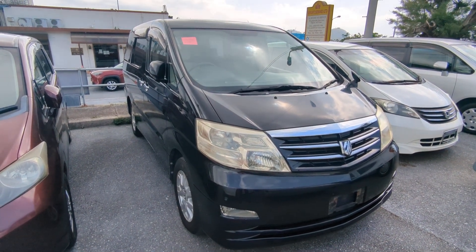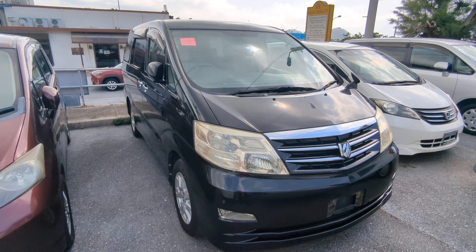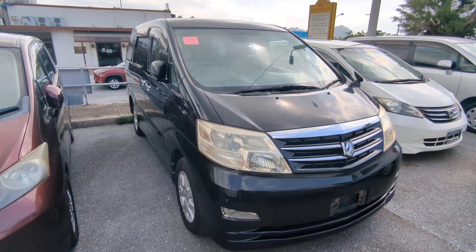Today I'm going to show this 2005 Toyota Alphard that just came in. It's got 81,000 kilometers on it, which is about 50,000 miles.